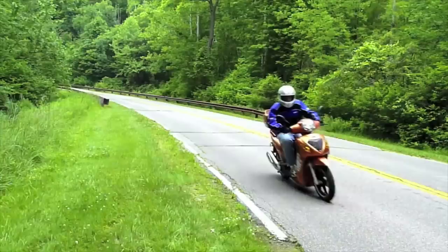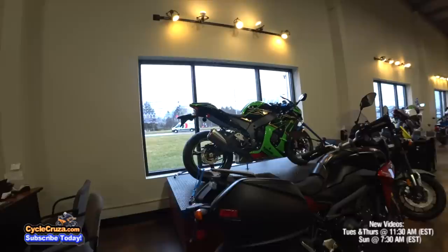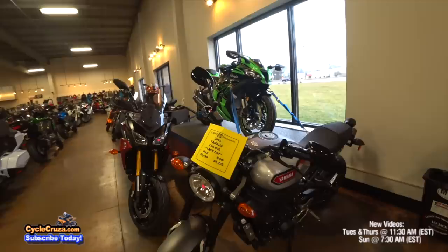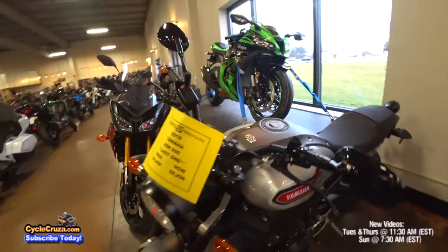Got some adventure bikes. Yeah, real men ride adventure bikes, right? Like I said, I'm not ready to grow up yet. Check it out — the Yamaha XSR900. Basically it's an MT-09 with a different look, more of the cafe racer style, which I'm not really into. I actually like the MT-09 looks better. But I'm sure it's a cool bike.